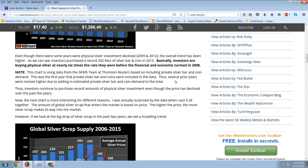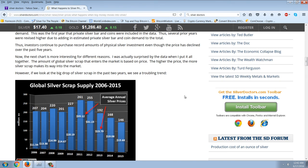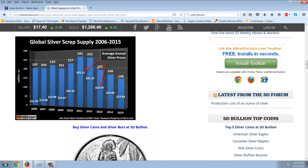This is the first year that private silver bar and coins were included in the data, so several prior years were revised higher due to adding estimated private silver bar and coin demand to the total. Investors continue to purchase record amounts of physical silver even though the price has declined over the past five years. The next chart is more interesting. The amount of global silver scrap that enters the market is based on price — the higher the price, the more silver scrap makes its way into the market. However, if we look at the big drop of silver scrap in the past two years, we see a troubling trend.